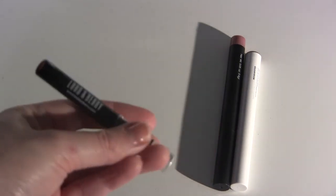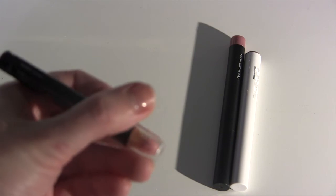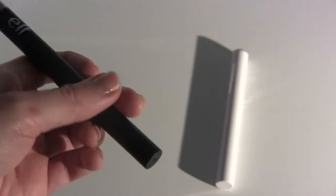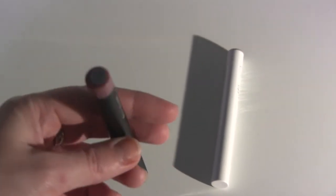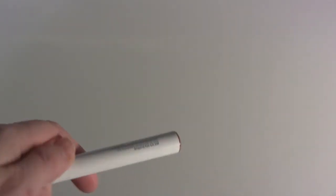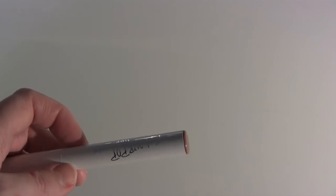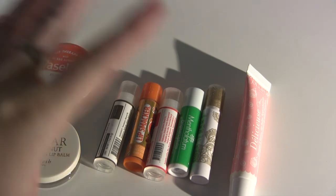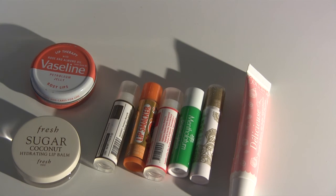I'm also keeping the Lord and Berry Maxima Crayon Lipstick in Intimacy, and the Elf matte lip color in Tea Rose. Lastly I'm keeping the Color Pop lipstick in Tootsie, even though it's pretty much the only brown shade I have and I'm not a huge brown fan — I'm keeping it for now.